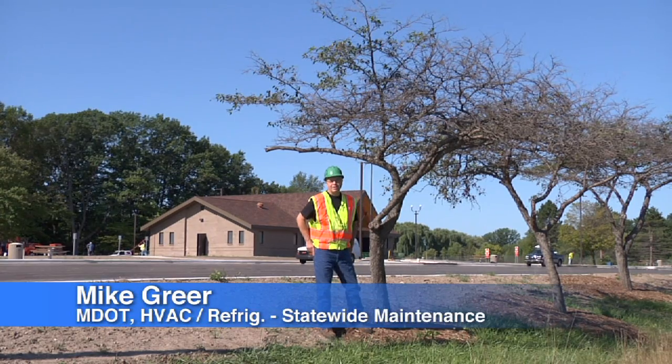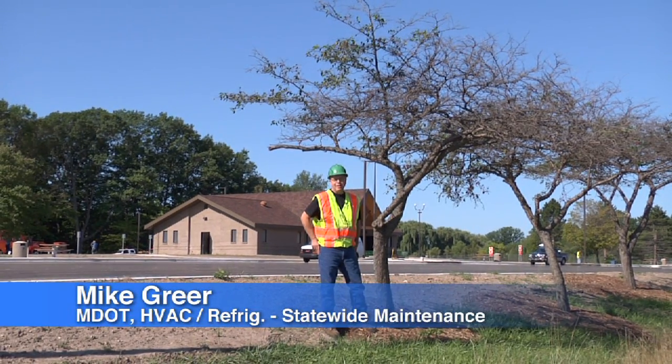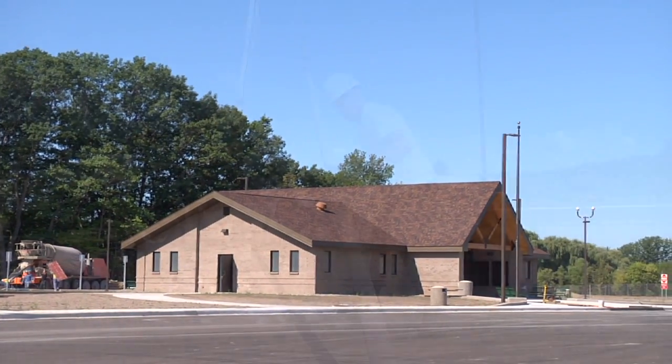Hello, my name is Mike Greer. I work for the Michigan Department of Transportation Statewide Maintenance. I'm a licensed heating and air conditioning and boiler installer. Today we are at the Grand Ledge rest area just west of Lansing.